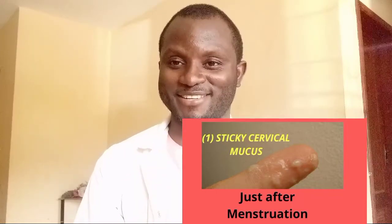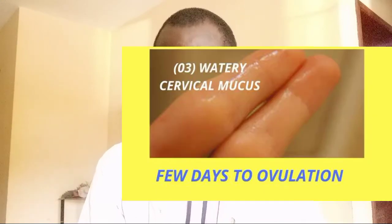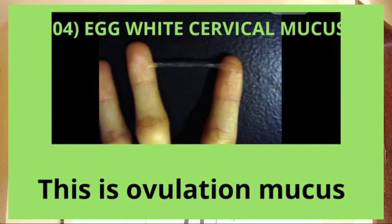The sticky cervical markers, the creamy cervical markers, the watery cervical markers, and the egg white cervical markers are all cervical discharges that you will see as you move on to understanding how to track ovulation for pregnancy.